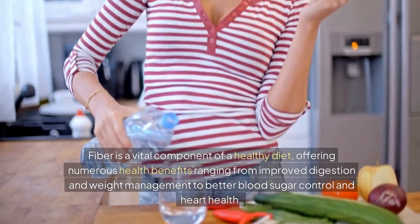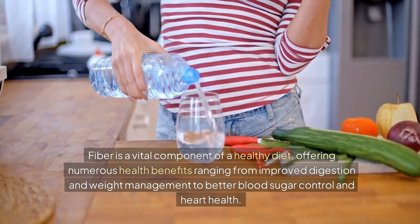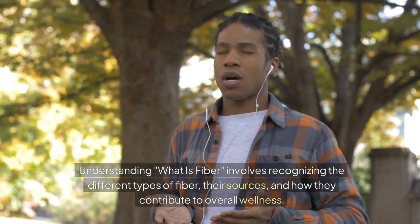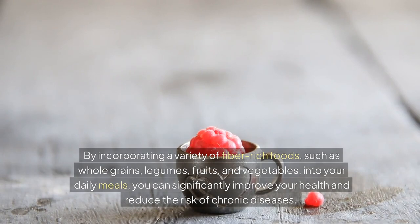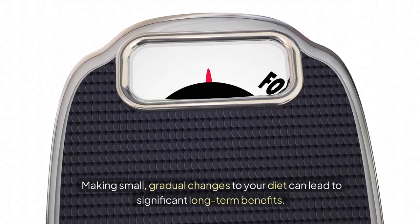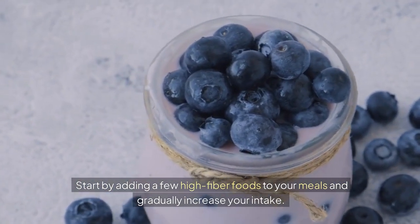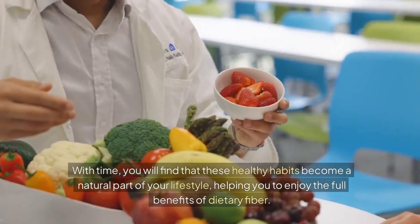Fiber is a vital component of a healthy diet, offering numerous health benefits ranging from improved digestion and weight management to better blood sugar control and heart health. Understanding what fiber is involves recognizing the different types of fiber, their sources, and how they contribute to overall wellness. By incorporating a variety of fiber-rich foods — such as whole grains, legumes, fruits, and vegetables — into your daily meals, you can significantly improve your health and reduce the risk of chronic diseases. Making small, gradual changes to your diet can lead to significant long-term benefits.